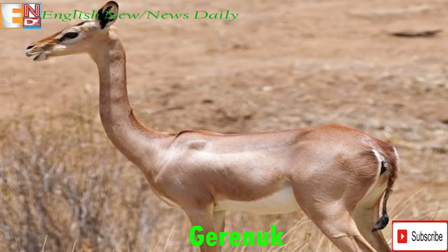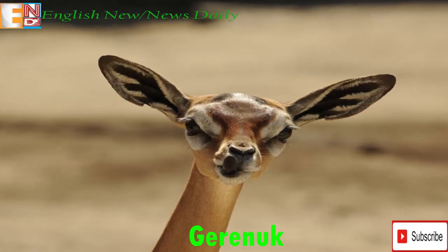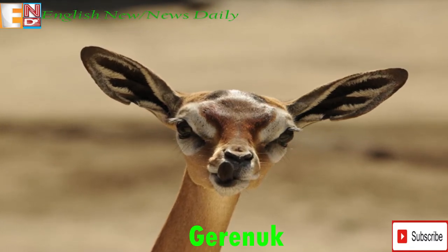The famous acacia trees in Tanzania are a particular favorite of the Gerenuk, and they can often be found standing on their back legs, reaching their long necks up to enjoy the berries and buds.